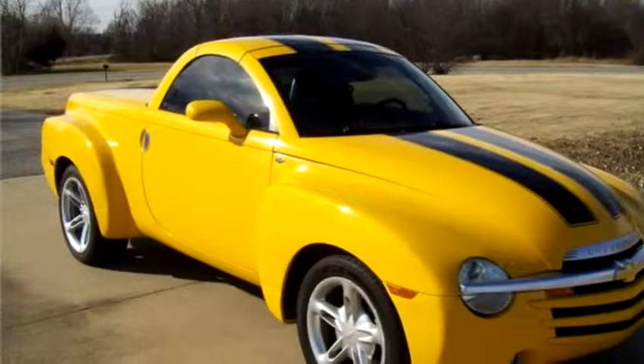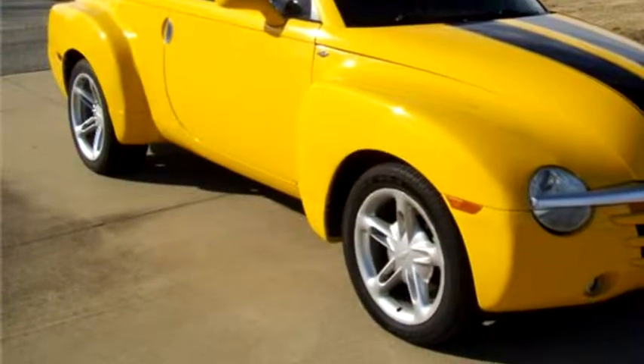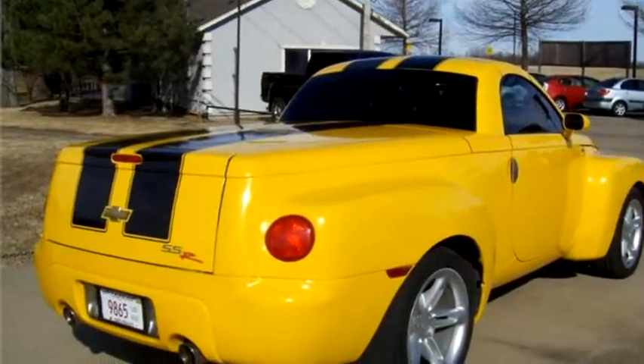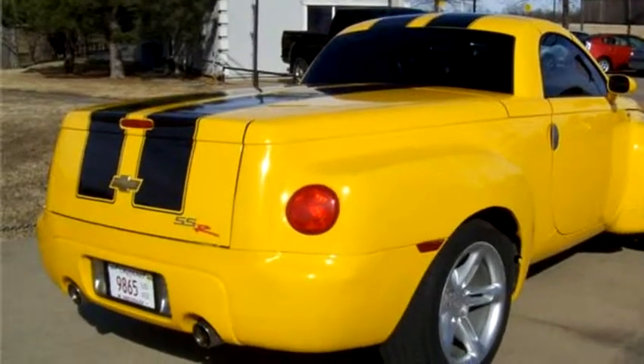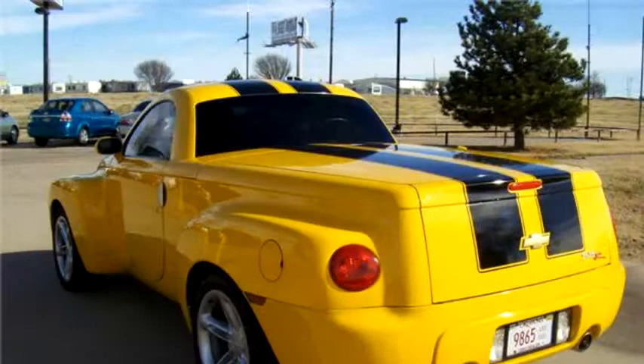Henry's Auto Sales proudly presents this 2004 Chevrolet SSR Base. The body style is truck, it has two doors, and the transmission is automatic.